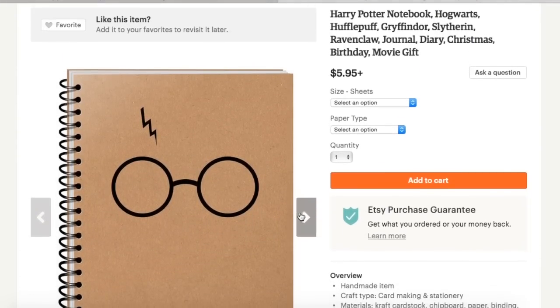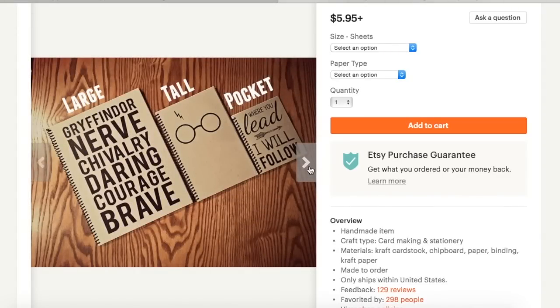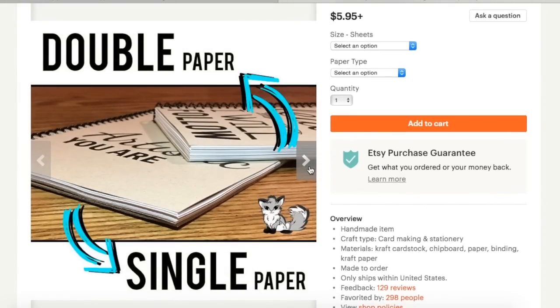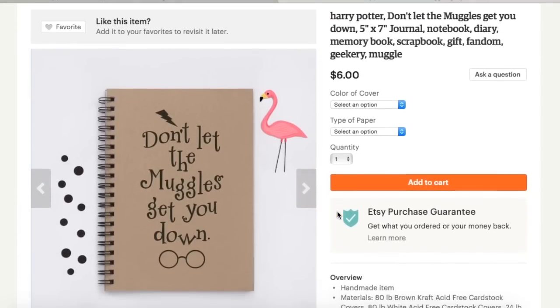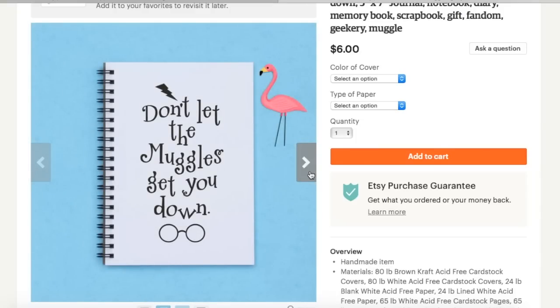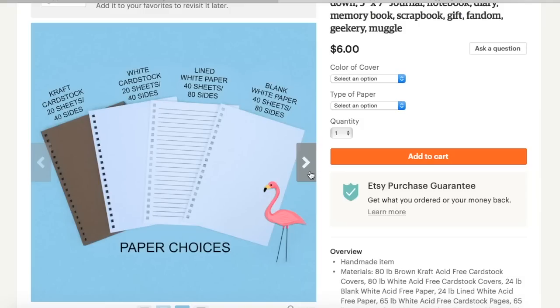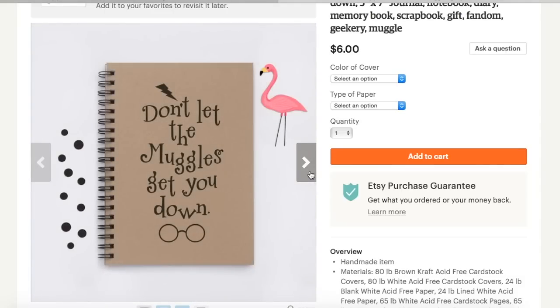The next notebook is from Legacy Memories, and it's a rather simple design — it's a spiral bound notebook if you like spiral bound as opposed to a non-spiral bound. And a similar design is from Flamingo Road Journals, and it has one of my favorite Ron Weasley quotes: 'Don't let the muggles get you down.' I like this because it gives you the option to purchase it in tan and black or white and black color, and it also gives you the option to choose whatever paper you would like in the notebook — lined for notes or plain for sketching.